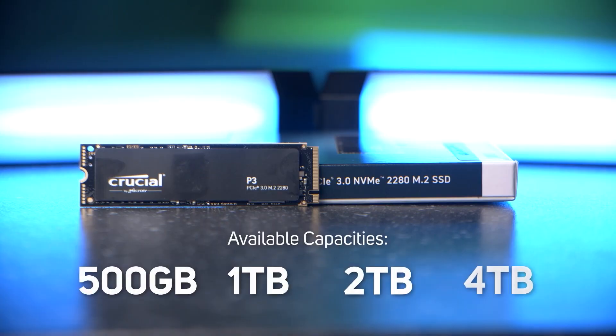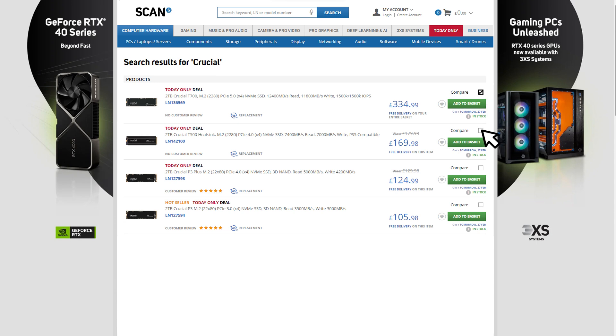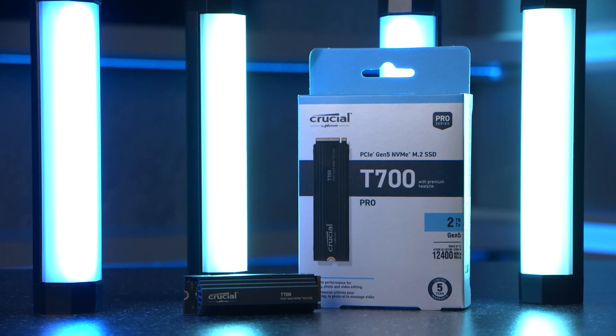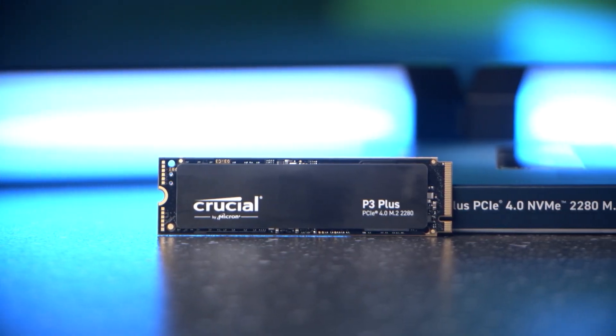All of these SSDs from Crucial are top of their game and each are available in a choice of capacities. The comparison tool on scan.co.uk can be very helpful. The T700 is obviously the kingpin here, but you have to consider your PC and motherboard compatibility, whether you'll be getting the best speeds, and how important speed is versus price and power consumption. If you still have any questions, pop them in the comments and someone will get back to you as soon as possible.